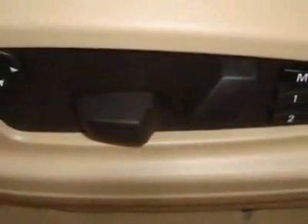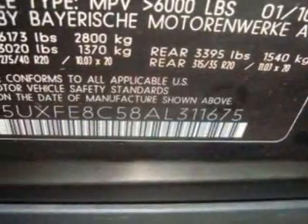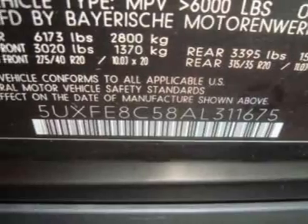For your protection, a warranty is available for this vehicle. This vehicle gets 14 miles per gallon in the city and 19 on the highway.